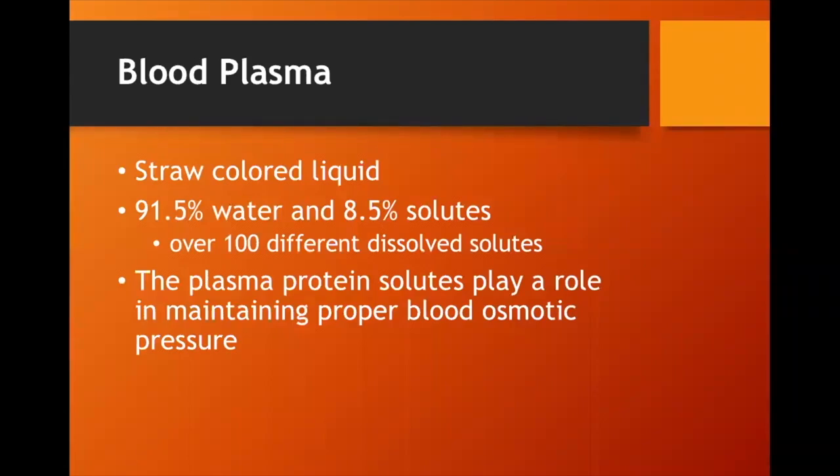Plasma is not clear — it's a yellowish, straw-colored liquid, primarily water with a small amount of solutes. There are over 100 different dissolved solutes in it. The plasma proteins floating in it play a huge role in maintaining proper pressure. Water is drawn toward proteins, so it pulls water out of the tissues and brings it into the bloodstream, allowing fluid to be distributed throughout the body and preventing excess accumulation outside the blood vessels.